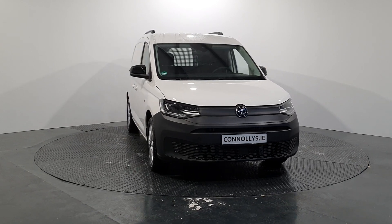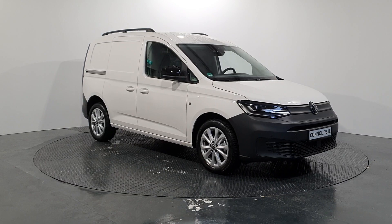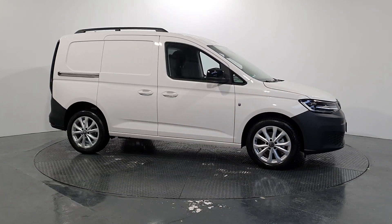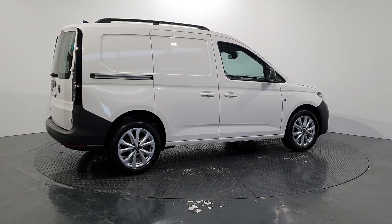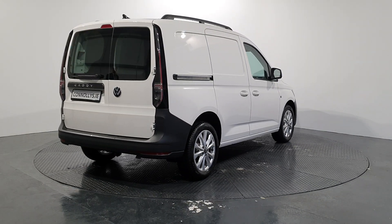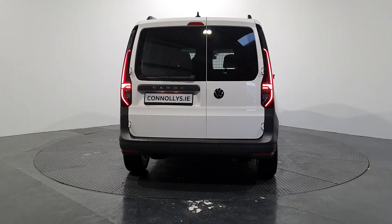This particular model has the alloy wheels — they are an optional extra, we can get them for you. We have the black styling bars on the top. When we come around to the back, you have your rear parking sensors, all new design back, lights running up the side, your brake lights, your reversing lights. As you can see, it's all LED.